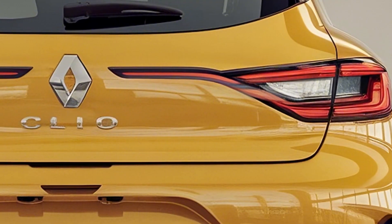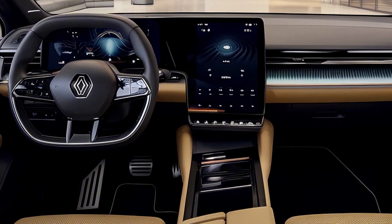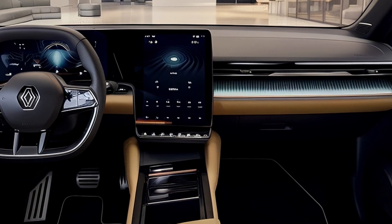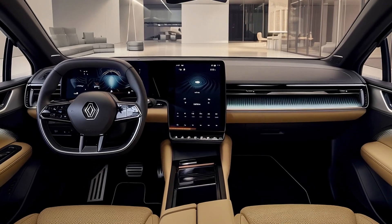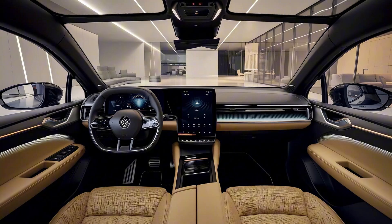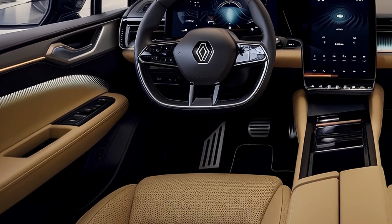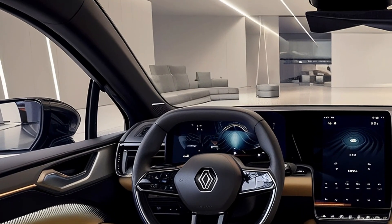Inside, the 2025 Clio offers the latest in automotive technology. Renault's Easy Link multimedia system is at the heart of the interior, with a 9.3-inch touchscreen available on higher trims. This system integrates seamlessly with smartphones via Apple CarPlay and Android Auto, keeping you connected on the go. Additionally, Renault's focus on personalization shines through with its multi-sense drive modes — eco, sport, and comfort — allowing drivers to adapt the vehicle's performance to their preferences or driving conditions.